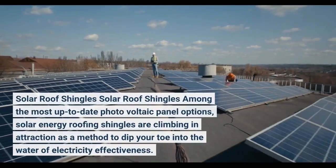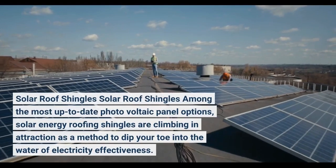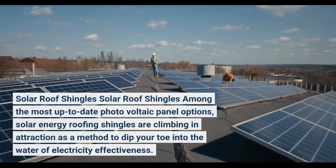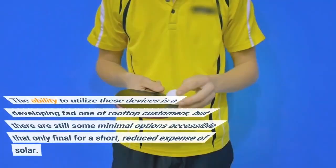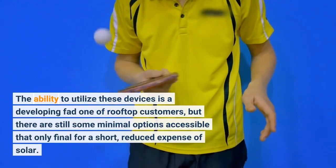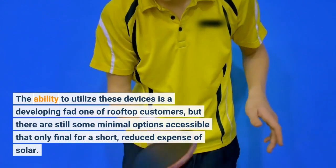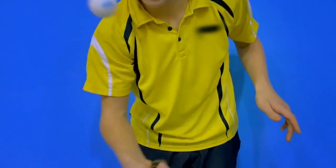Solar roof shingles are climbing in popularity as a method to dip your toe into the water of electricity efficiency. The ability to utilize these devices is a growing trend among rooftop customers, but there are still some limited options accessible that only last for a short, reduced cost of solar.